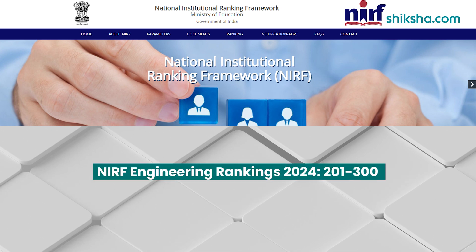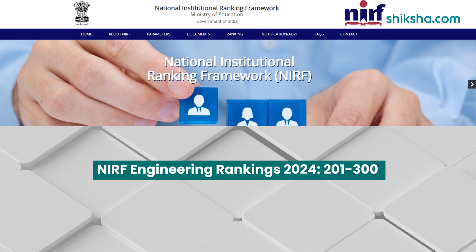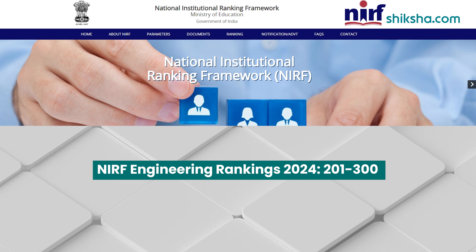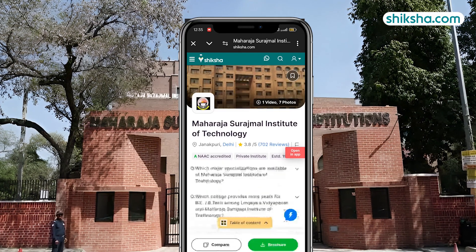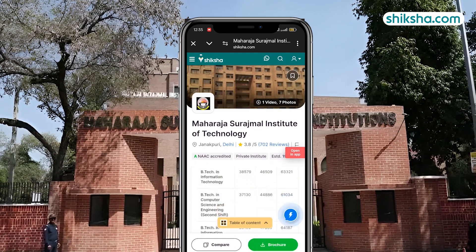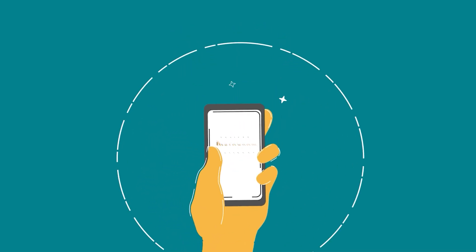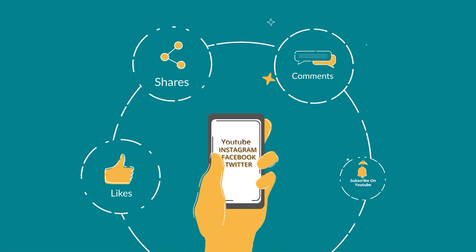In terms of NIRF rankings, Maharaja Surajmal Institute of Technology lies in the rank band of 201 to 300 in the NIRF Engineering rankings of 2024. If you need more details or want to check out thousands of courses and college reviews, download the shikshar.com app now. Drop a comment below and don't forget to like and share this video.